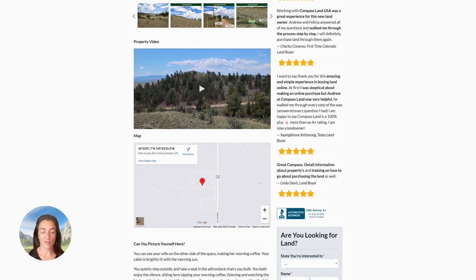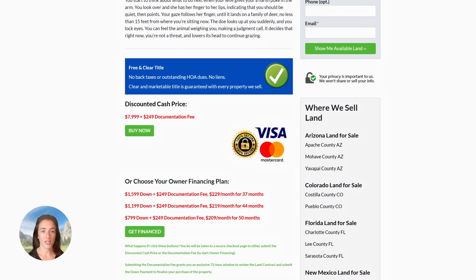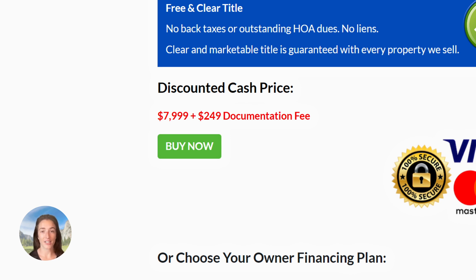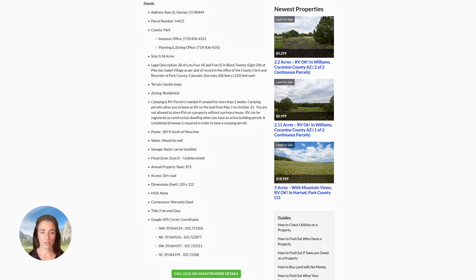Underneath the pictures on our website we have a property video and a map with the exact property location — you can use this map for directions as well. Under the map we have our free and clear title blue box. Every property we sell at Compass Land USA has a free and clear title, meaning no back taxes, no outstanding HOA dues, and no liens — clear, marketable title is guaranteed. The discounted cash price for this property is $7,999. We also have three owner financing plans for you to choose from.